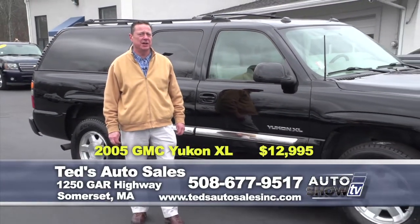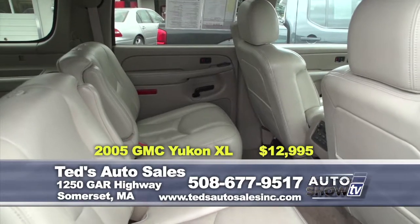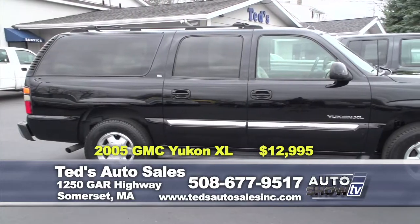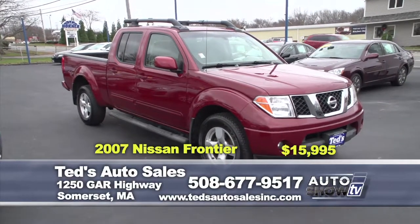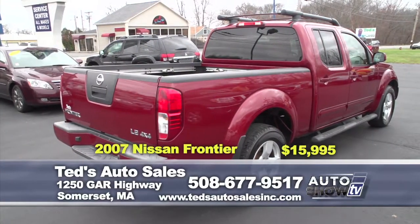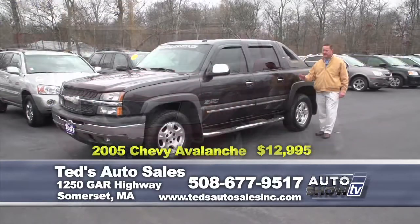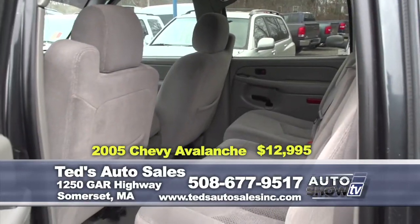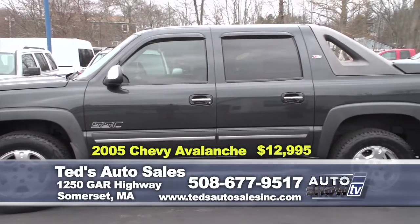Just in: 2005 GMC Yukon XL SLT 4WD — one owner, premium sound system, side steps, all new tires, captain's chairs in the middle, backup camera and rear DVD system. This is a must-see, priced for the show at only $12,995, comes fully serviced. Also available: 2007 Nissan Frontier LE double cab with side steps, fog lights, moon roof, one owner, only 76,000 miles, specially priced for the show at only $15,995. And a functional, rugged 2005 Chevy Avalanche Z71 4WD — seating for five, bed storage, 5.3 fuel-efficient V8 with tow package, priced for the show at only $12,995.